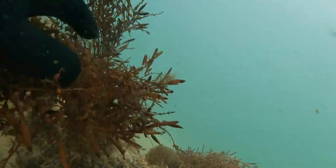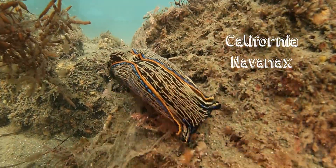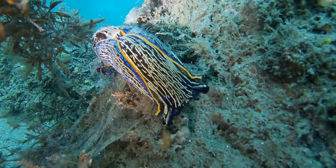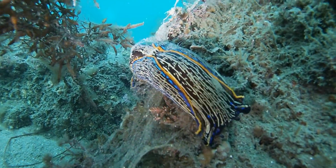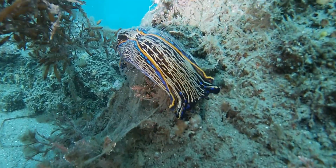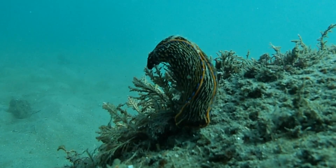However, some other sea slugs, like this California Navanax, don't care about this toxicity and will in fact only eat other sea slugs. A fierce hunter, it will eat any sea slug that it finds.